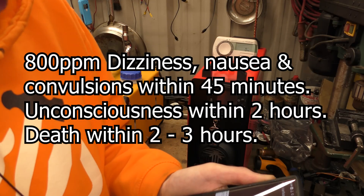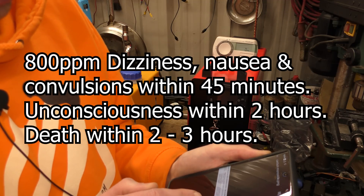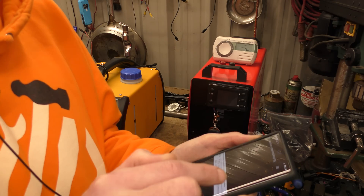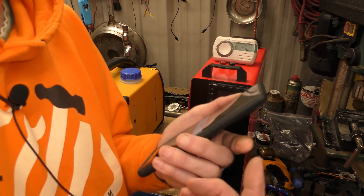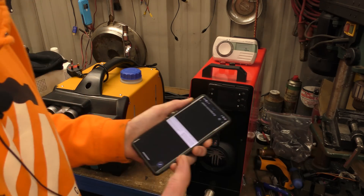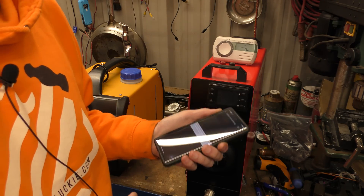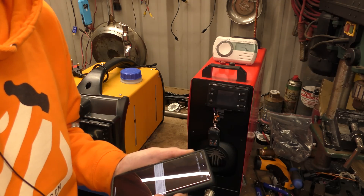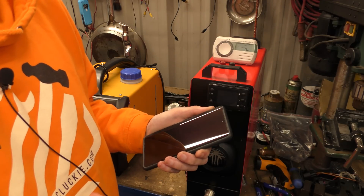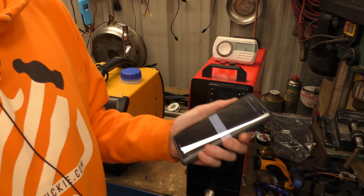800 parts per million: dizziness, nausea and convulsions within 45 minutes, unconscious within two hours, and death within two to three hours. So 800 parts per million is the one that would kill you in your sleep. And if you're pregnant or have health conditions, obviously your mileage will vary. The key thing I want to stress about carbon monoxide is it's time and exposure. It's the same as anything — if it was cyanide gas, you can breathe in a little bit and not die, but if you breathe in a lot, you'll die. It's the amount you're exposed to.